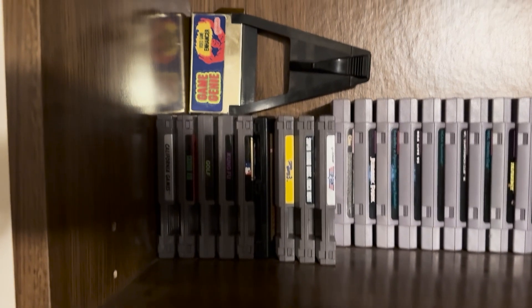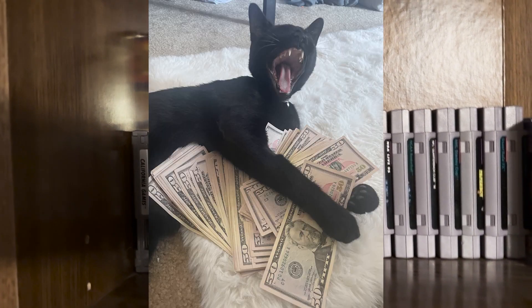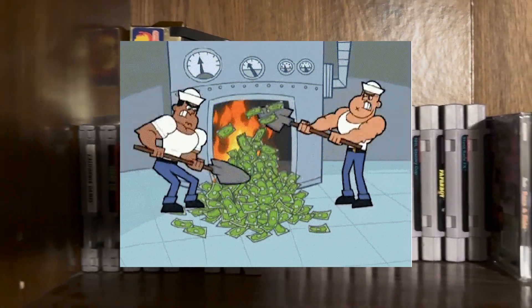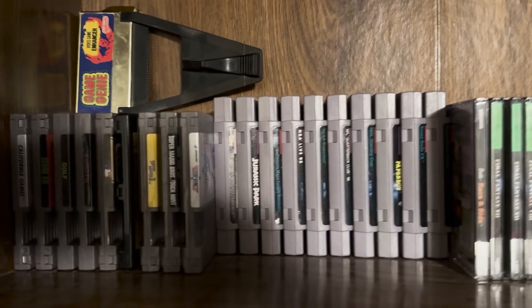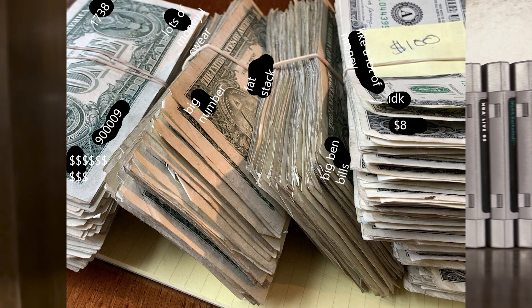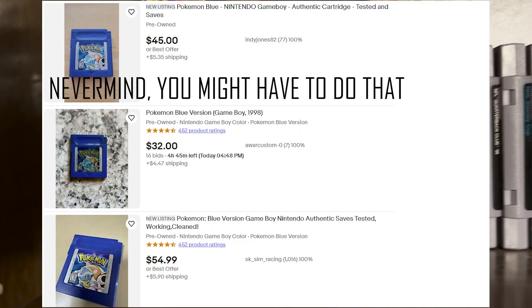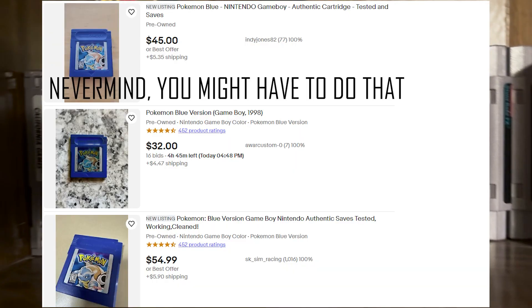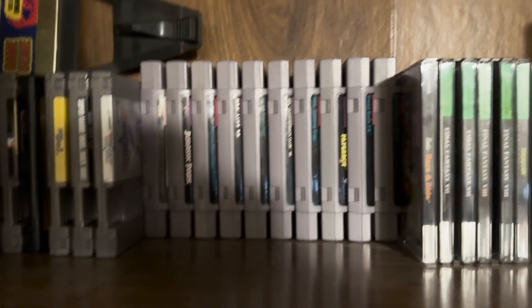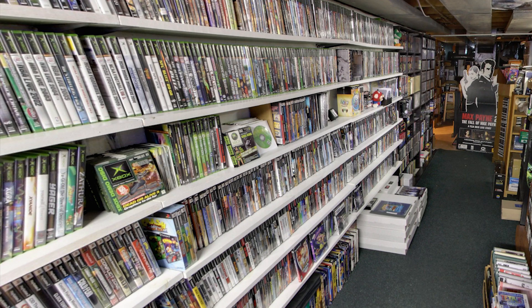There are many ways to get into game collecting — by many, I mean one: spending money. You're just gonna need a lot of money, or something like that, with any form of collecting. But you don't have to break the bank in order to buy a copy of Pokemon Blue for the Game Boy. I'm gonna show you some money-saving tips when it comes to game collecting.